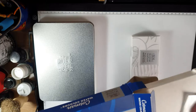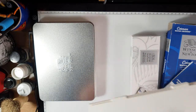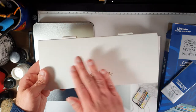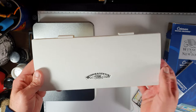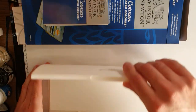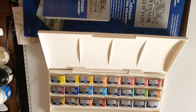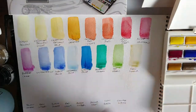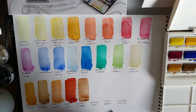The Cotman range has 40 colours available, compared to the watercolour markers which have 36. I really like the design of this case — it has a nice texture on the top, the Winsor & Newton logo, and it opens up with plenty of room for mixing. Winsor & Newton state they are high quality, delivering good transparency, excellent tinting strength, and optimum working properties.